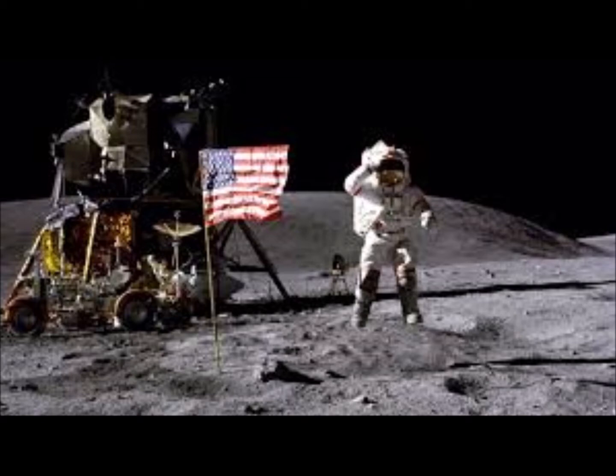Okay. Columbia, Columbia, this is Houston. One minute, 30 seconds to LOS. All systems go. Over. Neil Armstrong on the porch at 109 hours, 19 minutes, 16 seconds.